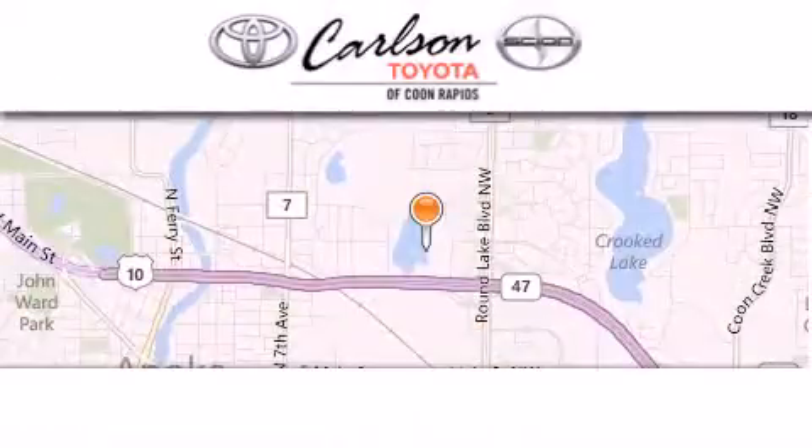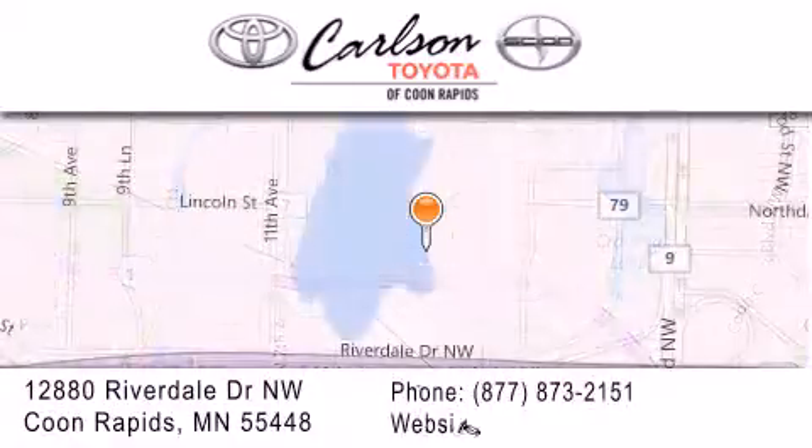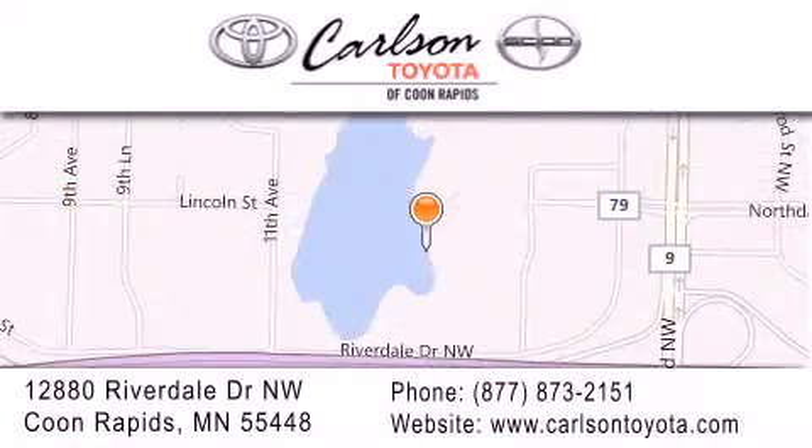Carlson Toyota is located at 12880 Riverdale Drive NW in Coon Rapids. Our goal is to exceed all of your expectations to ensure that you'll return for future visits.